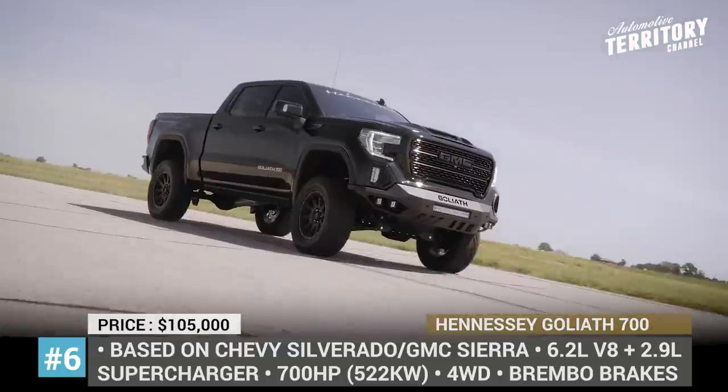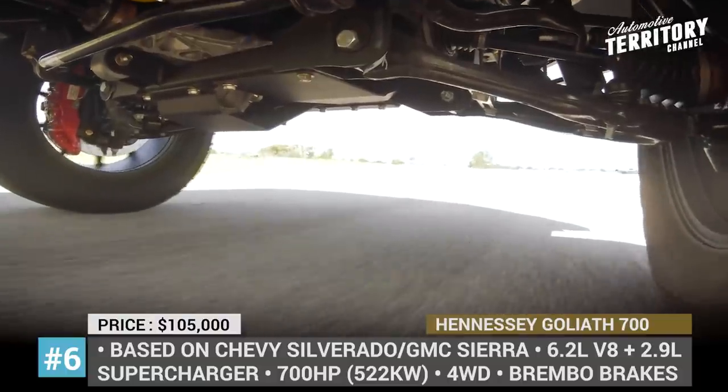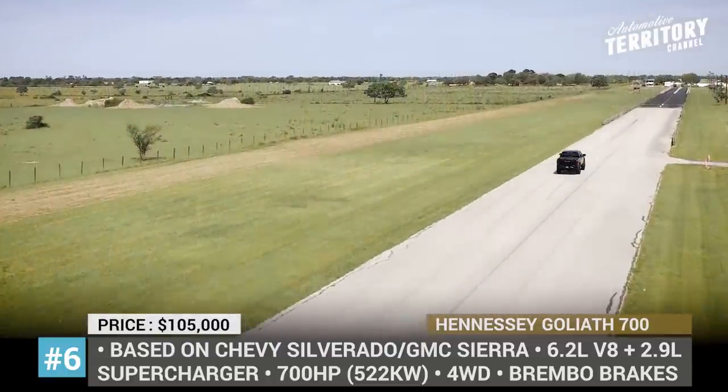Moreover, you can enhance your truck by opting for the Stage 1 off-road package that adds an upgraded front bumper with 5 LEDs, large 20-inch wheels with 35-inch Toyo tires, and a 6-inch lift kit.